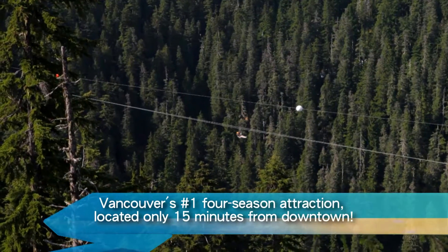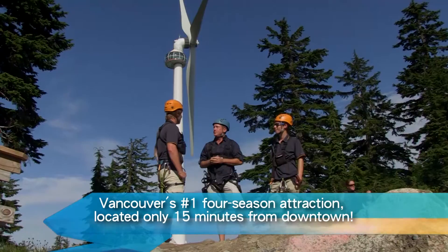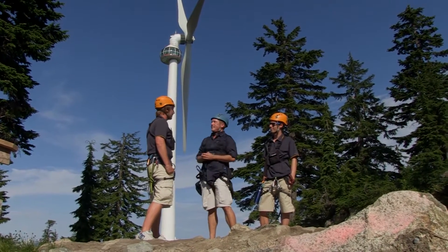Thank you so much for an exhilarating afternoon. What's up next on our tour of Grouse Mountain? Right behind us, the Eye of the Wind. You get some insane 360-degree views of the city and the mountains around us, so I'd definitely recommend heading up there.